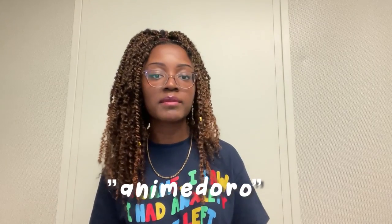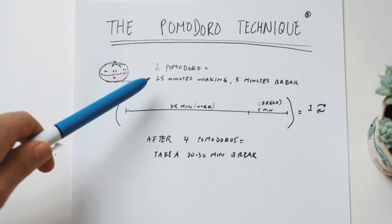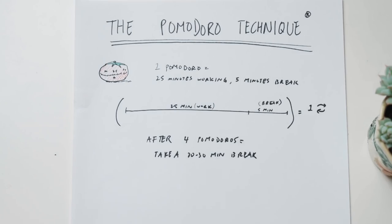Another study retention method I like to use is the Pomodoro study method — I actually like to twist it and call it the Animedoro study method. I believe there's another YouTuber who talks about it the same way, and we just happened to say the same thing independently. Essentially, with this method you break your studying into increments of study time and breaks, then repeat that process.